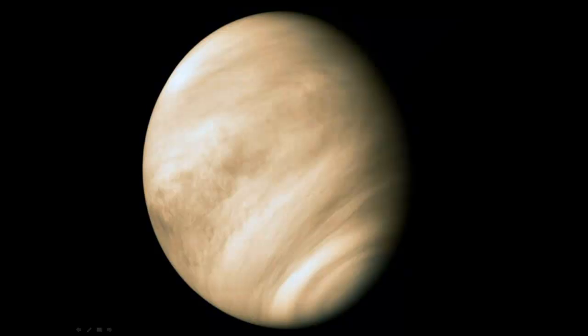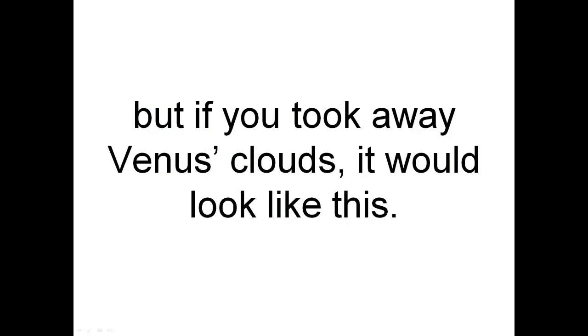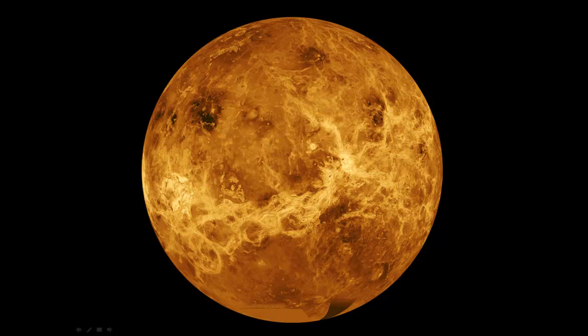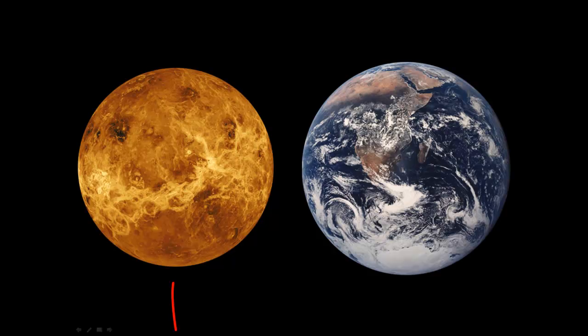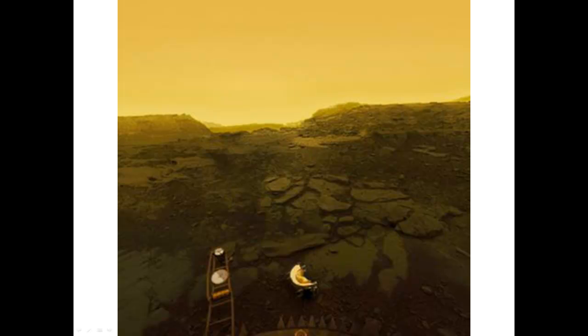Venus is next. It is always very cloudy — see the clouds? But if you took away Venus's clouds, it would look like this. Venus is just a little smaller than Earth. It is very, very hot on Venus. That's actually the surface of Venus.